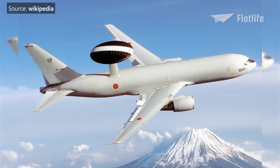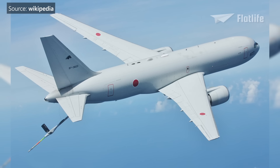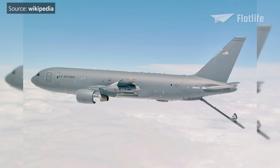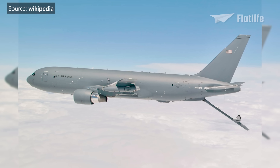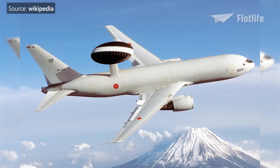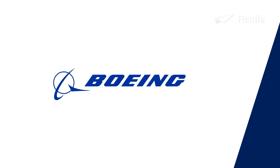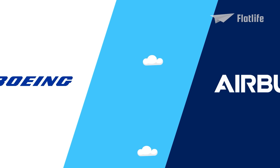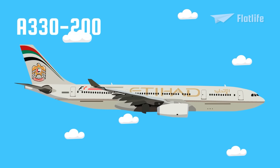There are also some special versions, including the E-767, the KC-767, and the KC-46, which are military derivatives of the 767. The former is used for surveillance, while the KC's are aerial tankers. Boeing also got some competition from Airbus, which made several competing airplanes, including the A330-200.